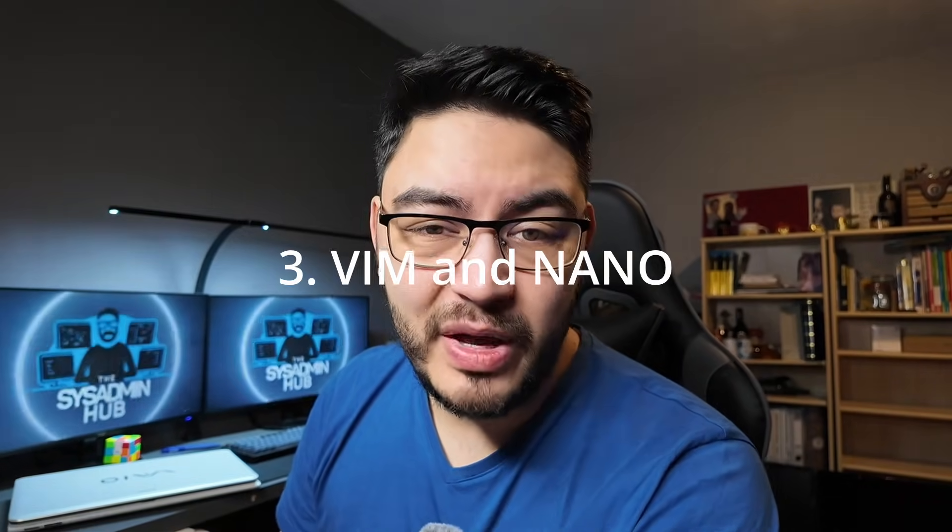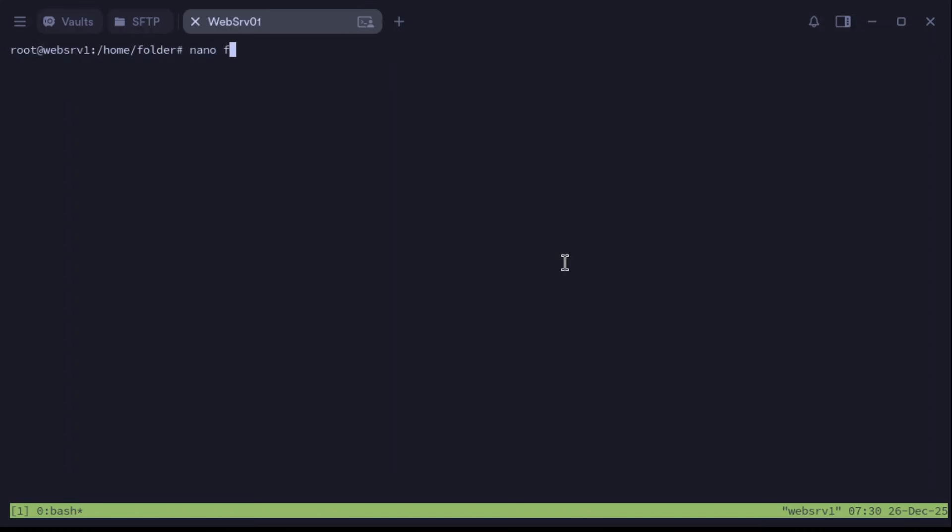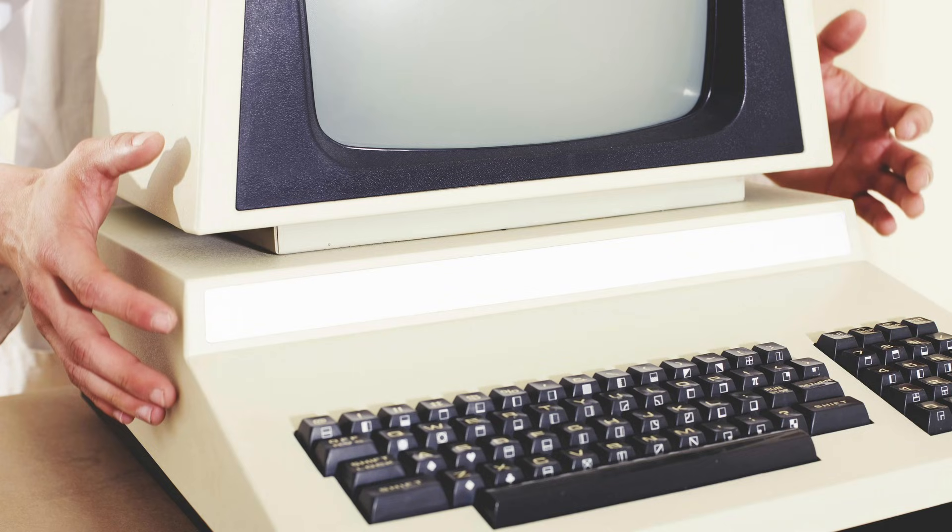Step three: learn Vim and Nano. You will edit configs constantly. Nano is super easy and Vim is powerful — you should know them both. Personally I enjoy Vim more but it's really up to your own preference. Just keep in mind that Docker containers have a minimal operating system, meaning that Nano and sometimes even Vim is not available there. If you ever need to directly go into your container, what you will always find there is VI, which Vim is based off.